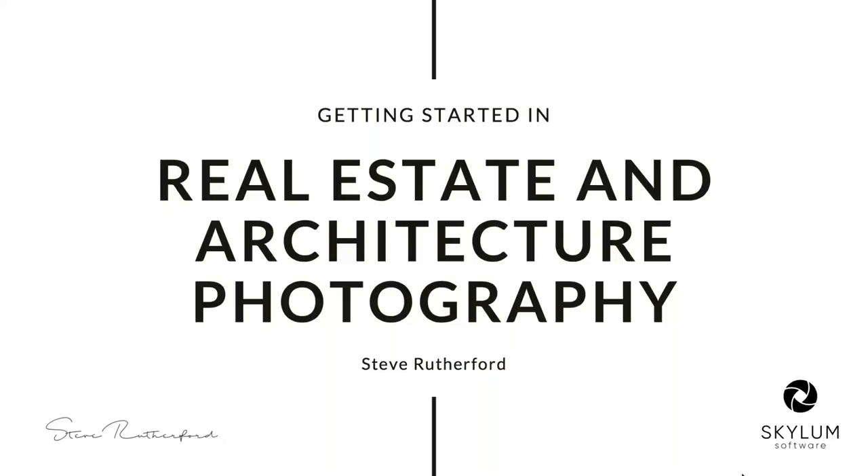We're going to go through a number of things when it comes to real estate and architecture photography — in particular, the business of real estate photography and then transitioning towards architecture photography, which is a whole different realm. There will be slides, some visual examples, and towards the end of the presentation there will be a demo within Aurora HDR, followed by questions.